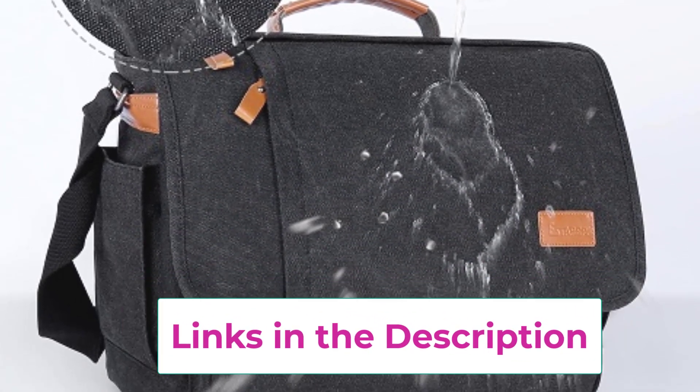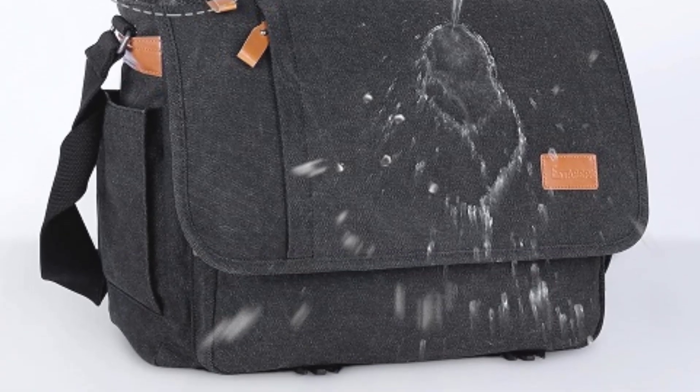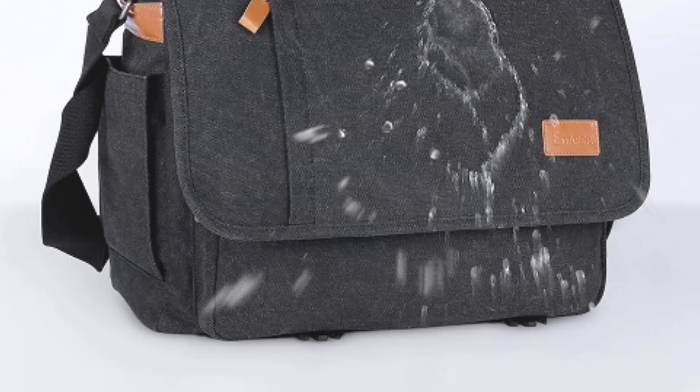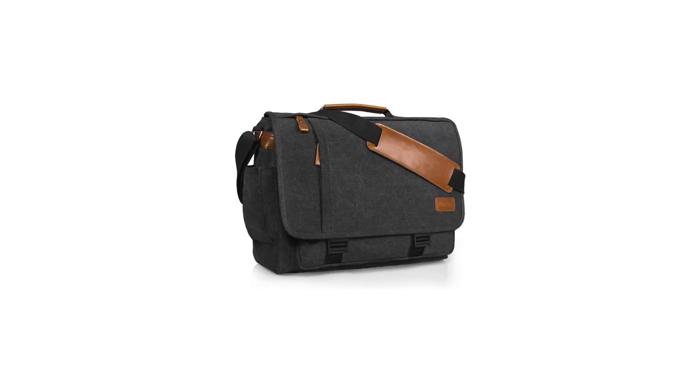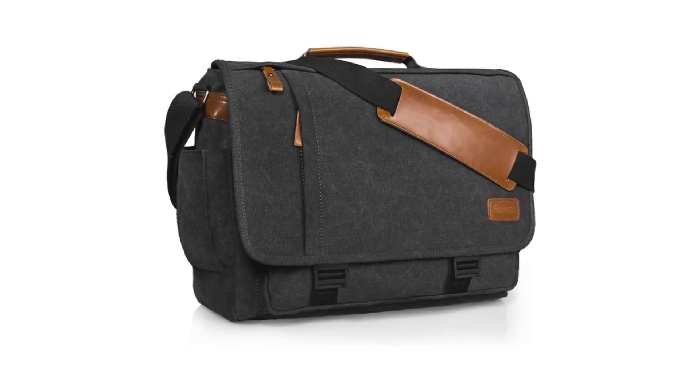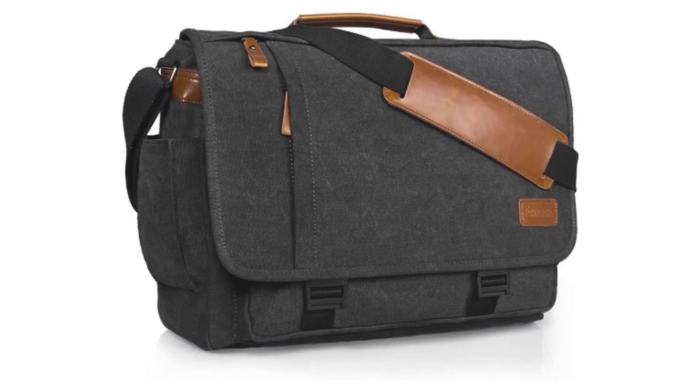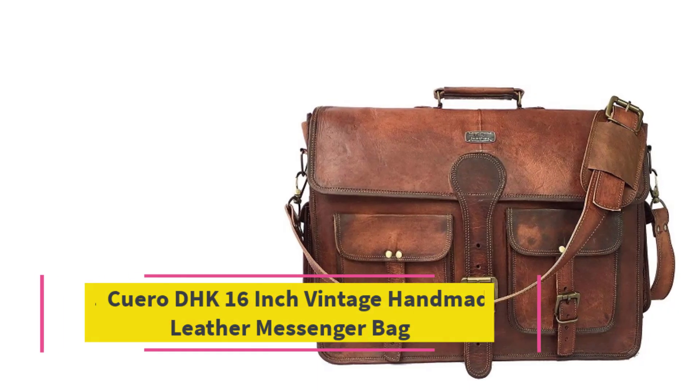With an adjustable shoulder strap, you can carry it comfortably no matter how long your day is. There's also a top handle for when you prefer a more traditional carry. In a classic gray color, this bag is versatile enough to pair with both professional and casual outfits. Its blend of practicality and sleek design makes it a reliable companion for any occasion.